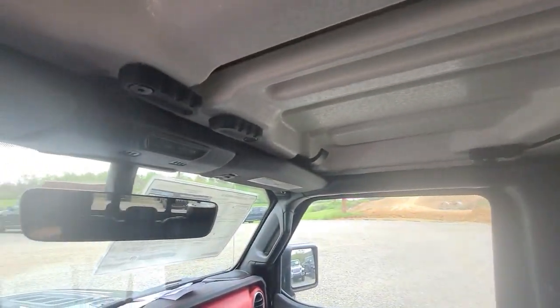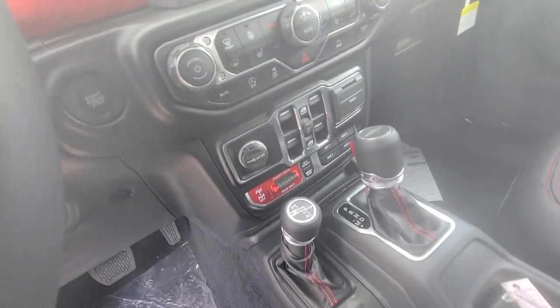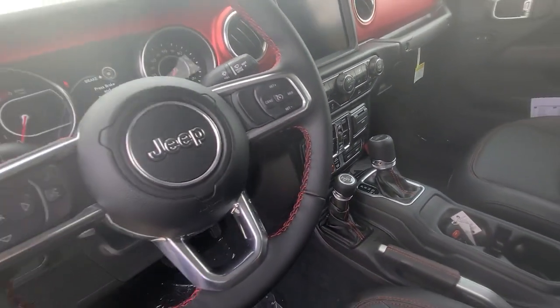Electronic stability control, locking limited slip differential, intermittent wipers, universal garage door opener, trip computer.